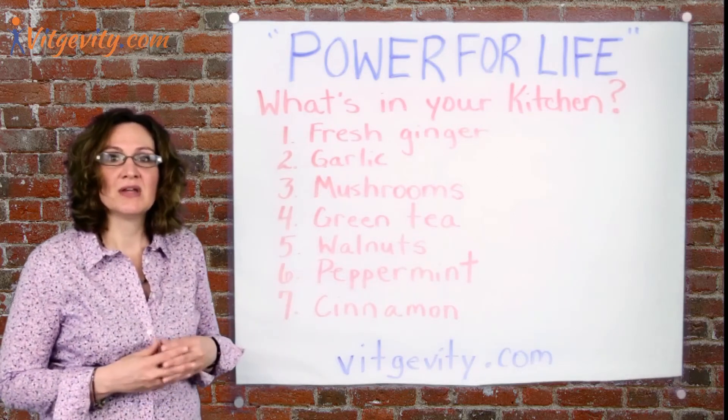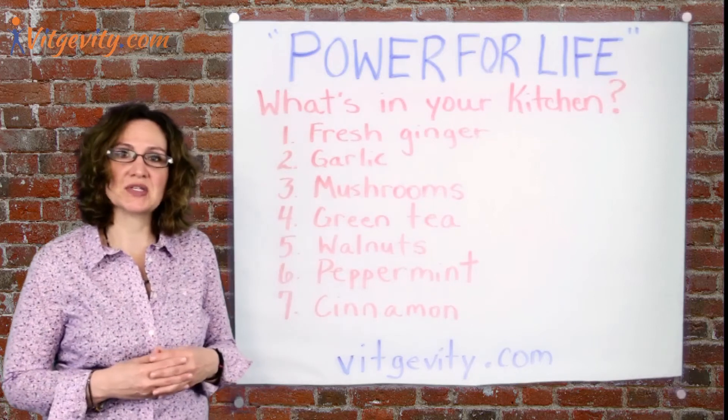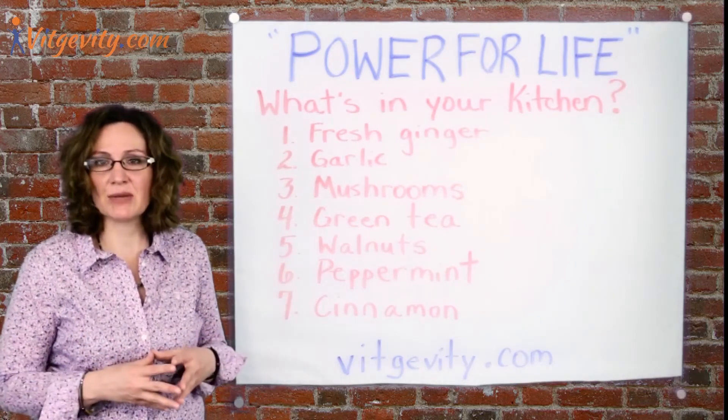And finally, we have cinnamon. It's not just used in sweet desserts — some studies have shown that cinnamon can help control blood sugar and may have antibacterial properties.